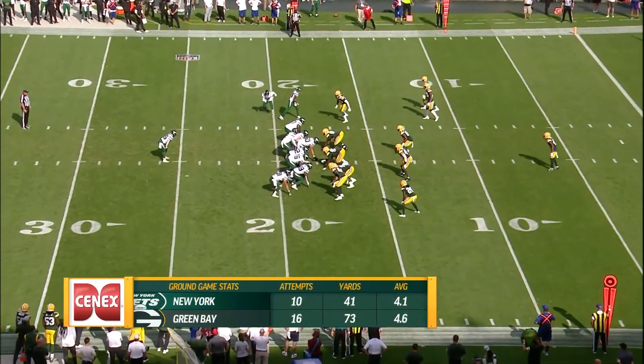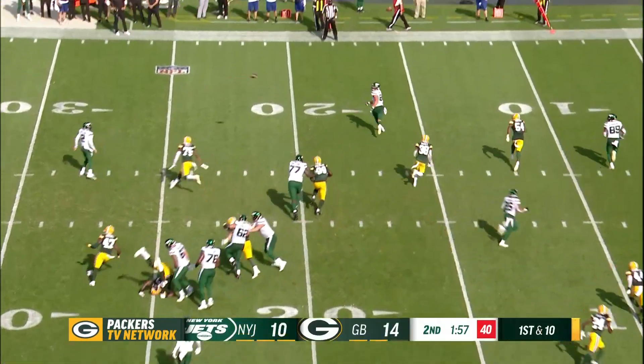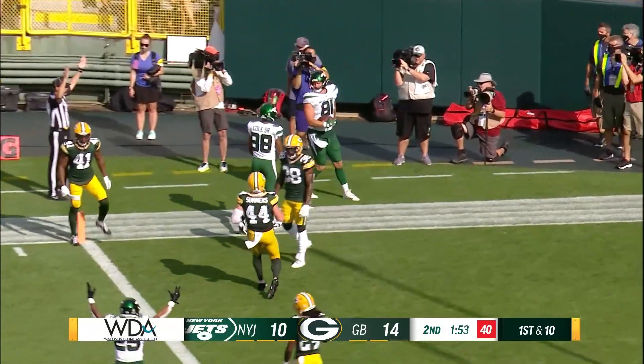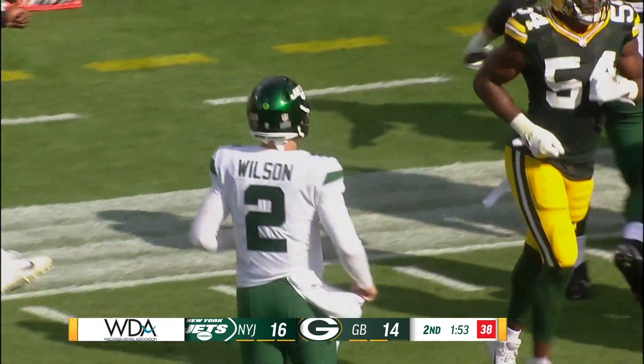Packers special teams continue to be an issue. First and ten: Wilson to Croft, on the move, got the block — with a great sidestepping move — that is a touchdown for the Jets! Croft with his second touchdown reception. Second touchdown pass by Zach Wilson.